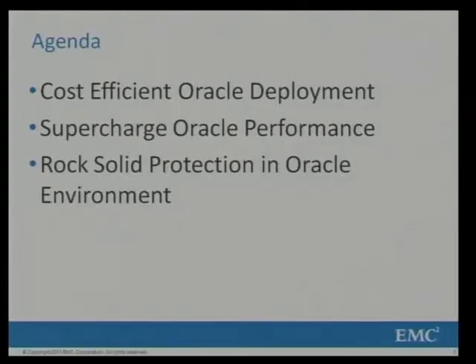Today I will talk about Oracle — what are the benefits that we are bringing in Oracle environments and how this will help you. The agenda of all three presentations we are covering today is more or less in line. We will primarily talk about cost efficiency, how to deploy Oracle in a very cost efficient manner, how to boost performance of your Oracle application, and finally, how do you protect your Oracle databases.